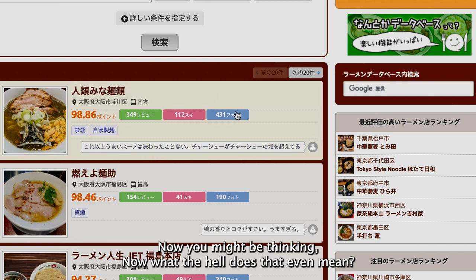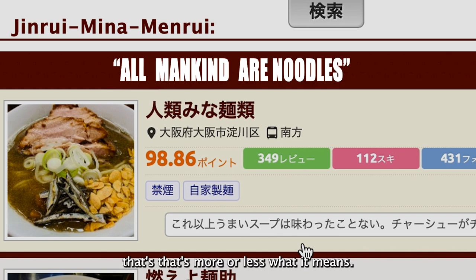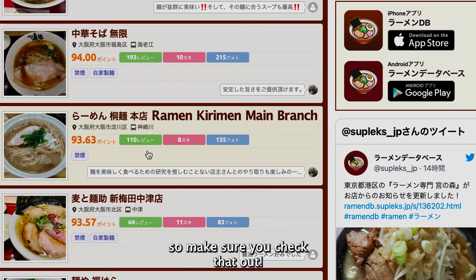Now you might be thinking, what the hell does that even mean? That's more or less what it means. By the way, if you scroll down a little bit you'll also find Ramen Kirimen, which is also a place that we reviewed and made a video of, so make sure you check that out.